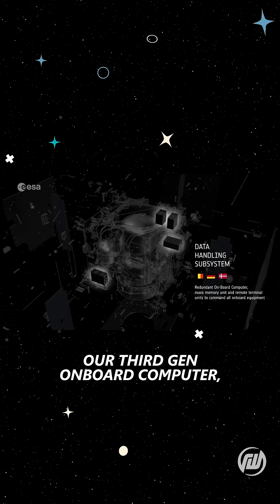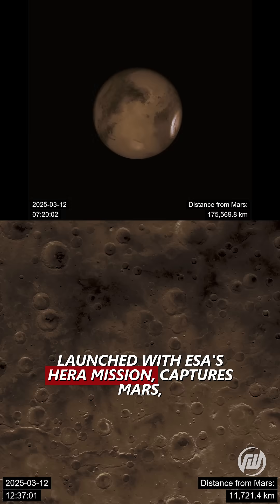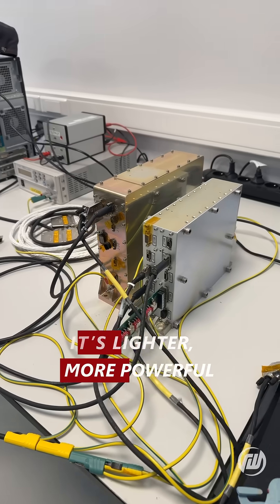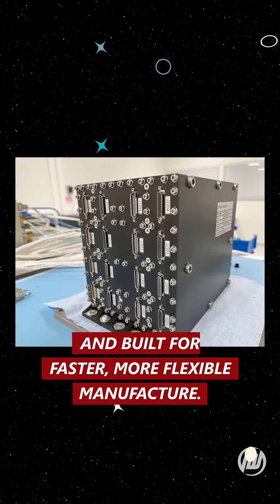Our third-gen onboard computer, launched with ESA's HERA mission, captures Mars, processes StarTracker data, and guides the spacecraft with precision. It's lighter, more powerful, and built for faster, more flexible manufacture.